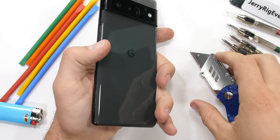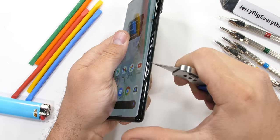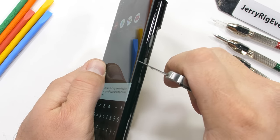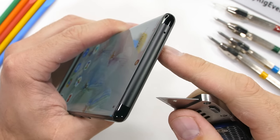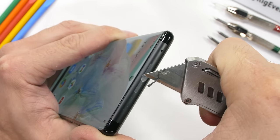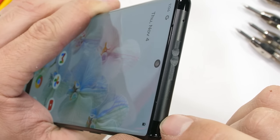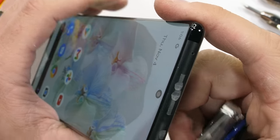If you remember last year, the Pixel 5 was made with some strange plastic-coated metal. But this year we get solid metal, at least on this side. We have metal volume rockers and a metal power button. Surprisingly though, the top edge of the phone is 100% plastic across the entire edge. This is something we've never seen before. Usually all the sides on a smartphone are made from the same material. I imagine that this plastic might have something to do with the 5G antenna location, but we won't know for sure until we take it apart.